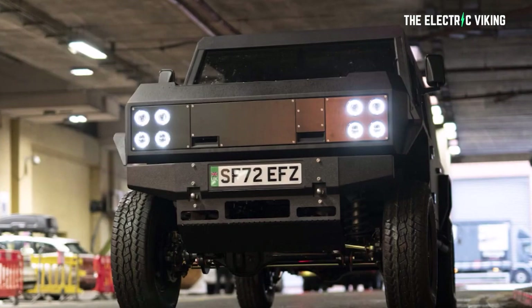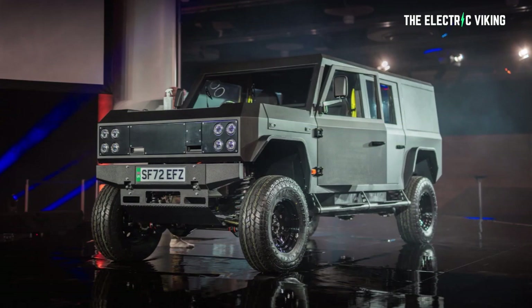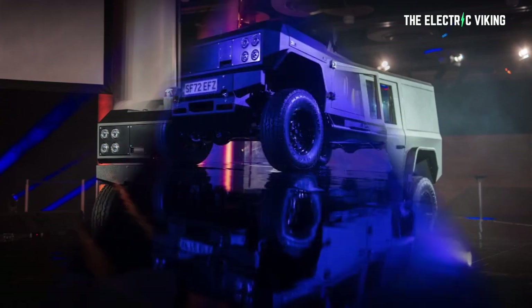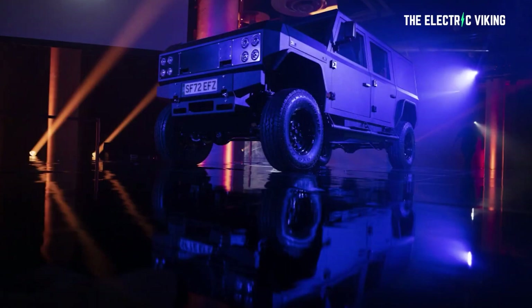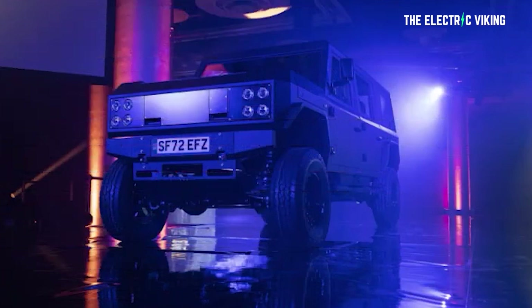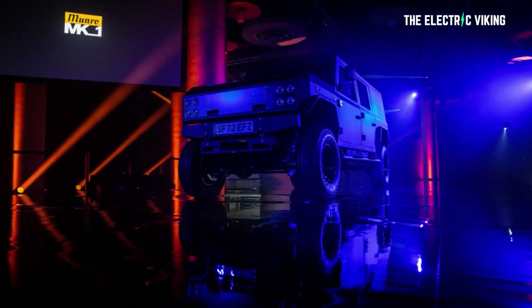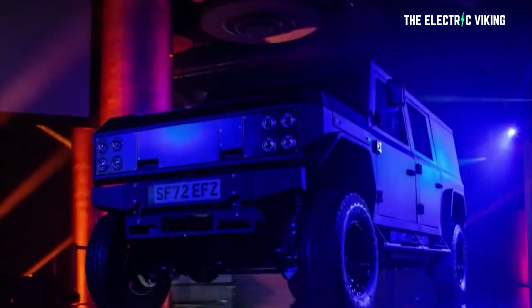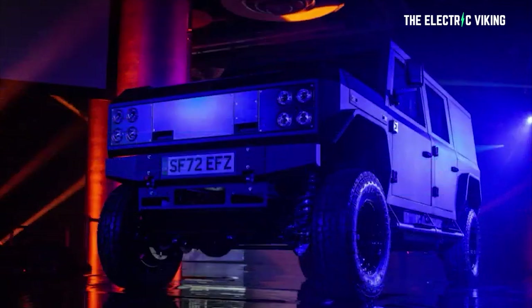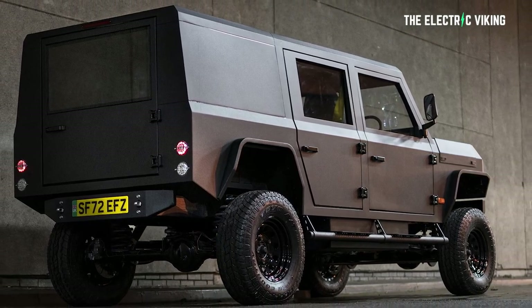Munro claims at no point did it even consider using a skateboard chassis with two electric motors. Instead, the priority was to equip the Munro with a single central-mounted electric motor, providing power to a mechanical four-wheel drive system. The best way to drive off-road is with this setup, they say. The vehicle sits on a galvanized steel ladder chassis constructed with five-millimeter thick steel. Munro builds its own axles and uses a combination of aftermarket and motorsport-derived components for the rest of the mechanical driveline — and by motorsport, they mean off-road racing. This is seriously a hardcore SUV.